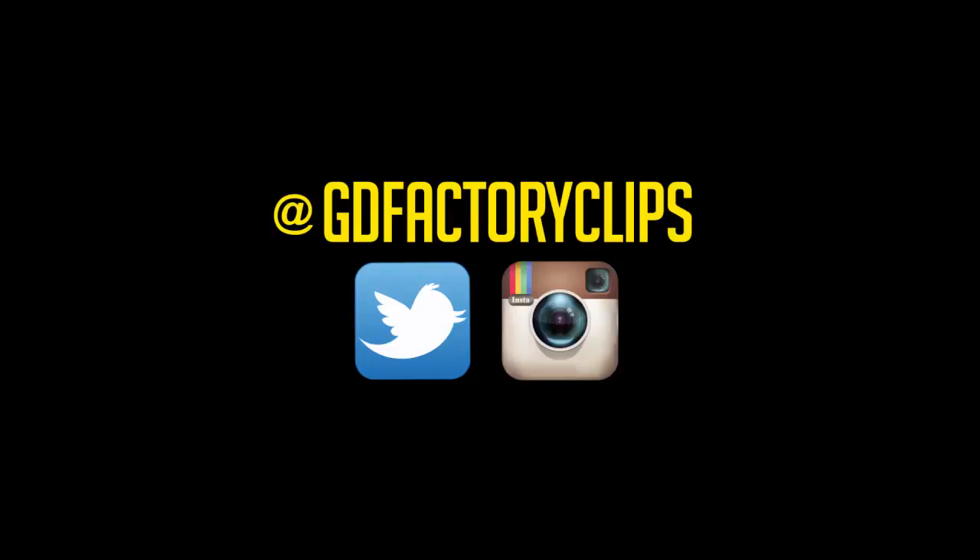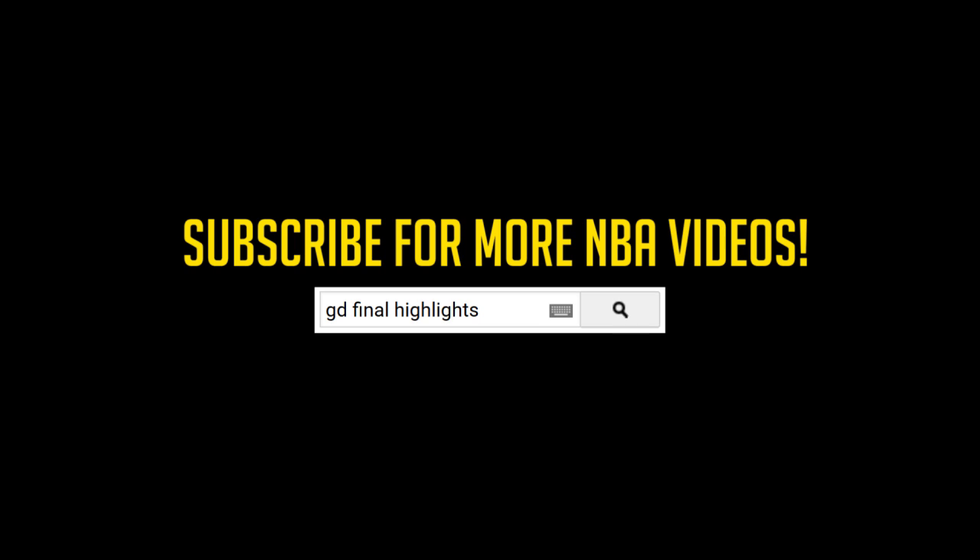Alright, Cassidy — a 108-101 Grizzlies overtime win, series tied at two games apiece. Coming up next, it's the Warriors and the Trailblazers.